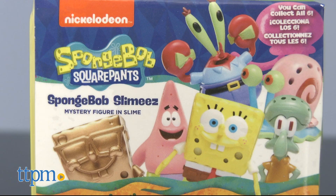There are six characters to collect: Spongebob, Patrick, Mr. Krabs, Squidward, Gary, and a gold Spongebob.